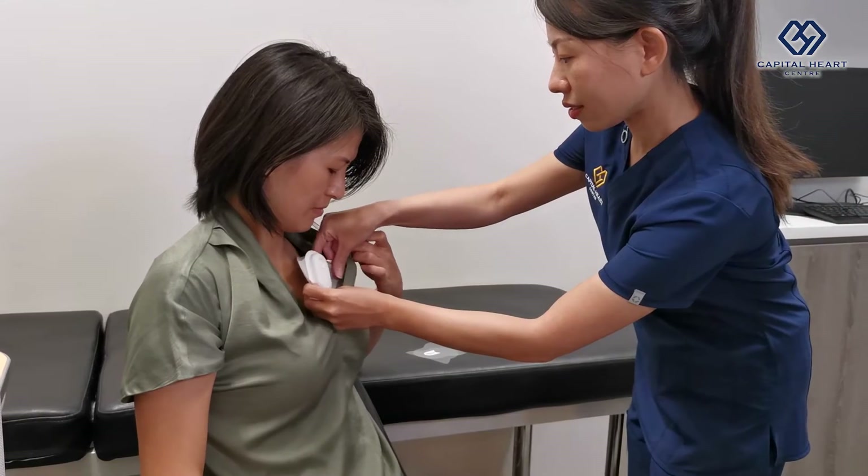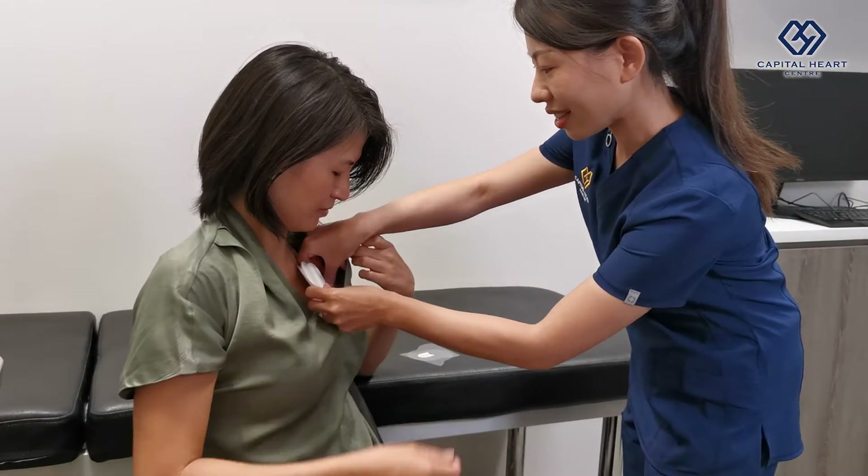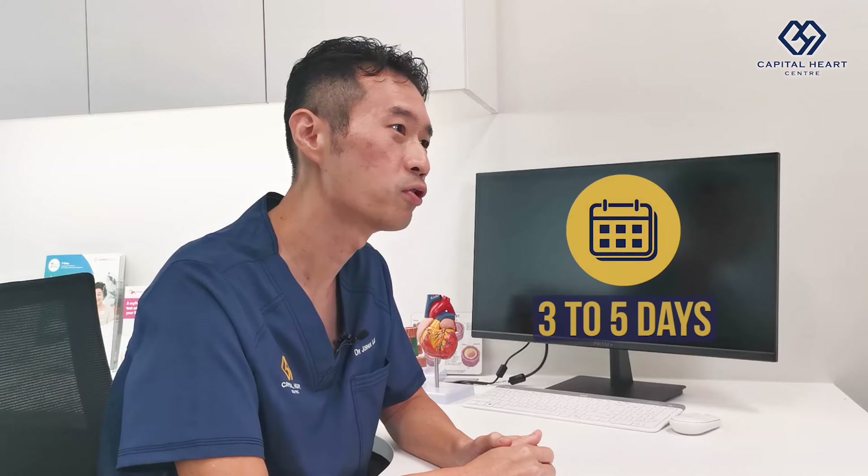An ambulatory ECG requires us to place a small electrode device on your chest, and you will carry it with you out of the doctor's clinic while you are doing your usual activities. The device will continuously monitor your ECG over 24 hours or more. Sometimes we may even put the patch on the patient for 3 to 5 days for an accurate diagnosis.